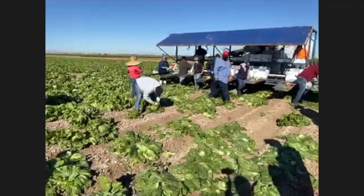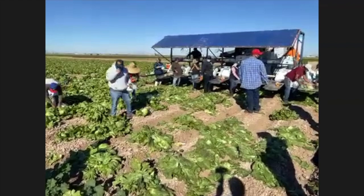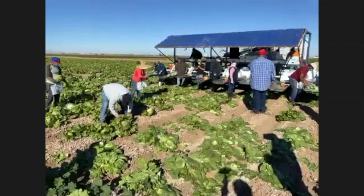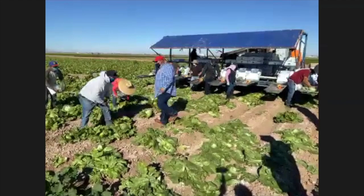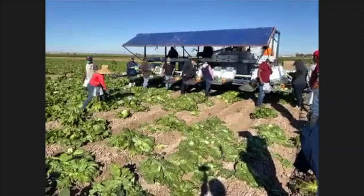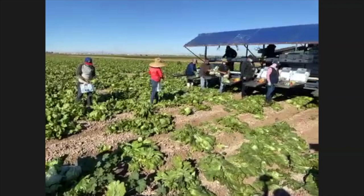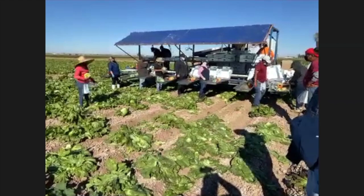It doesn't rain much here — that's one reason we can grow all these vegetables. But when it does rain, you still have to go out and harvest. Some days the equipment gets stuck, but nowadays with four-wheel drive tractors called 'mudders' they can handle pretty muddy conditions. Unfortunately it's much harder for the people working in the mud — slipping, sliding, falling. They still try to do it until it just becomes impossible.